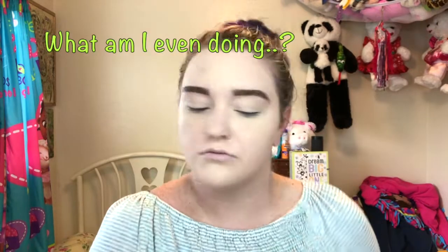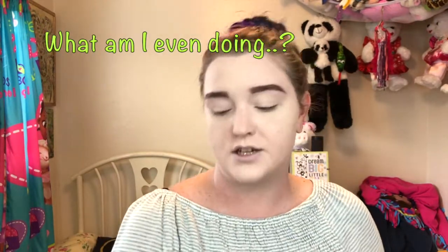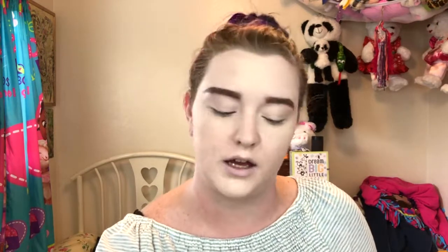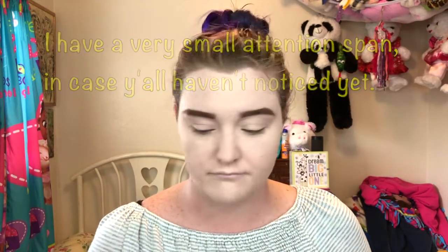I'm just stuck with being a pale white girl that's covered in tattoos, but I guess it works. I don't know what I'm doing — I just want to look cute tonight. Let's put some bronzer on this face, because even though I am pale white, I do like to make it seem like I have some color in my life.